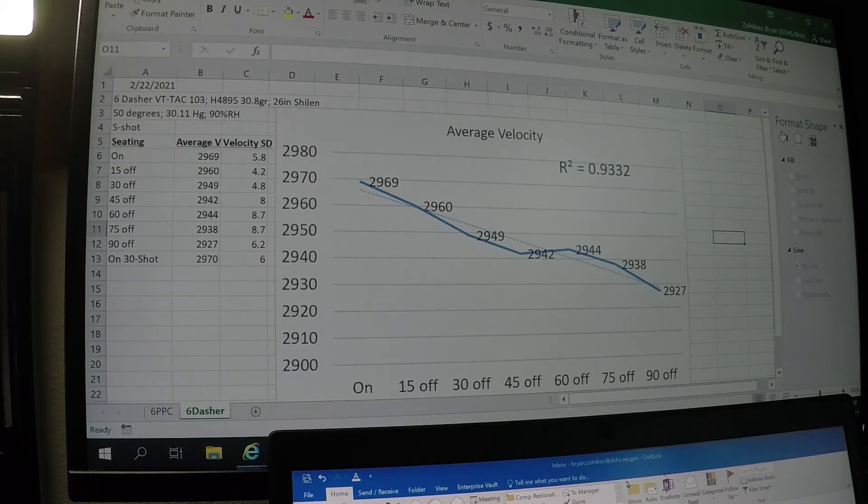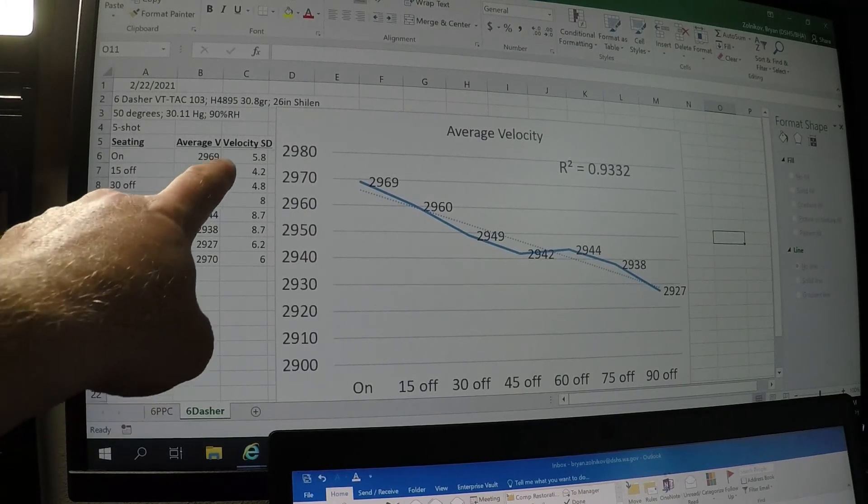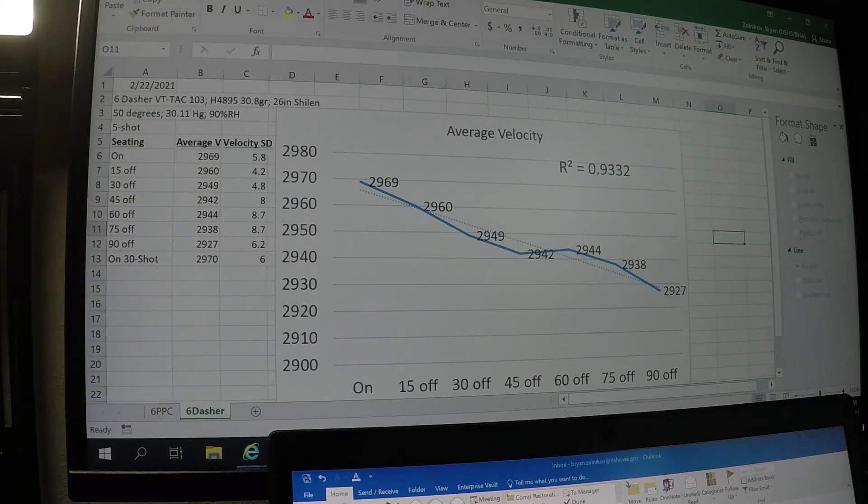Did five-shot groups and found that on the lands, the average five-shot velocity was 2969 feet per second. As you can see here in this column, very low standard deviations — all of them were single digit. So in terms of variation of the five-shot groups, there was very little. When I went 15 off, fired five of those, saw 2960 fps. 30 off was 2949. 45 off was 2942. 60 off was 2944. 75 off was 2938.